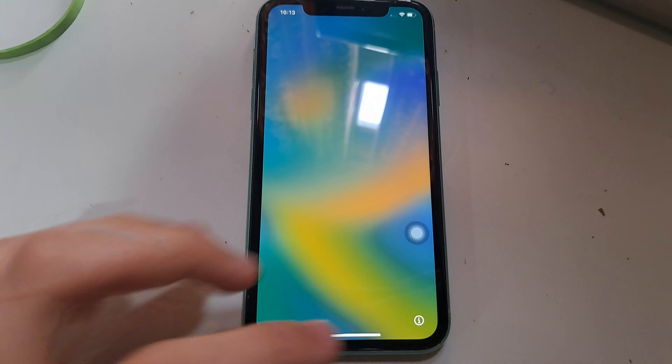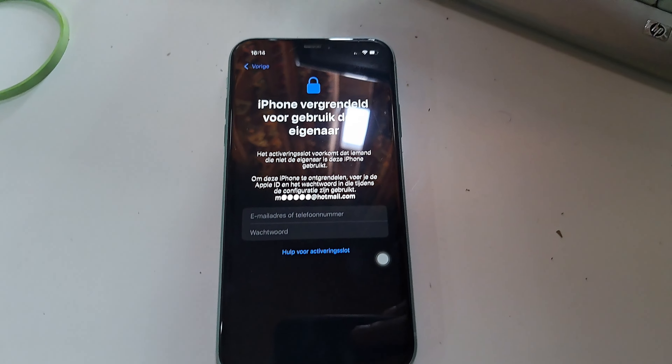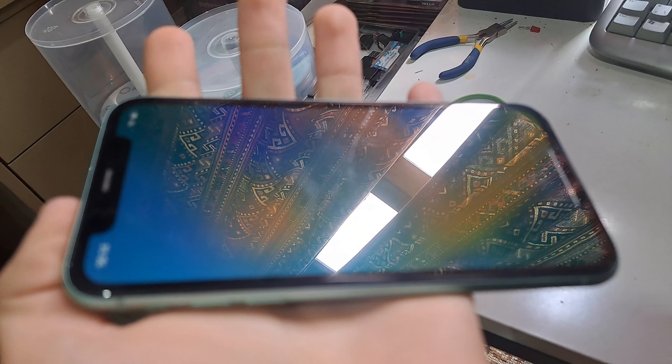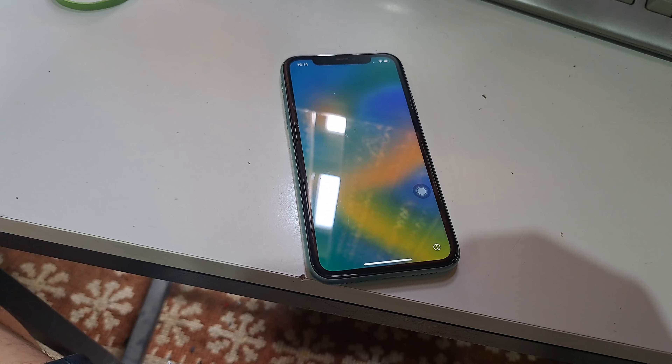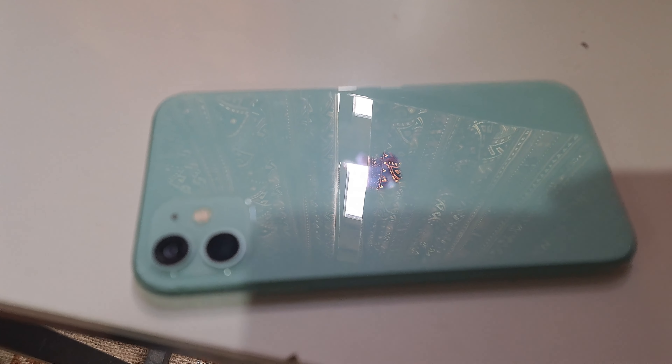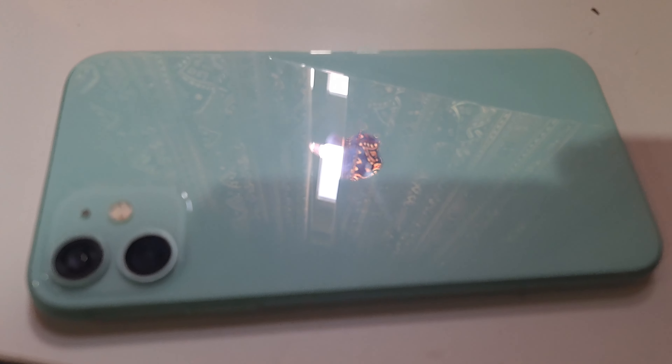This is an iPhone 11 and as you can see it's iCloud locked. What do you do with an iPhone that's iCloud locked? Destroyed of course. So that's what we'll be doing in this video. Oh yeah, and before you go hating in the comments, be sure to check the description of the video. Okay, enjoy.